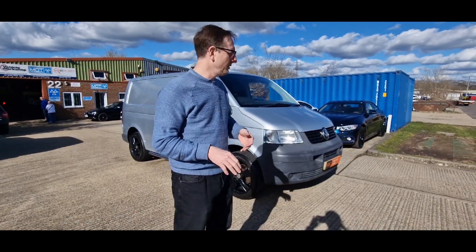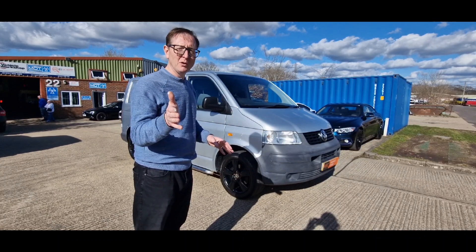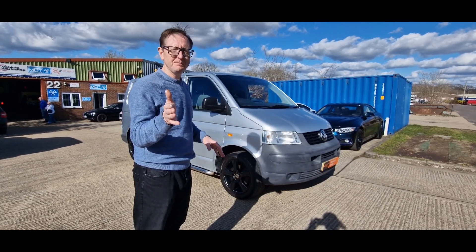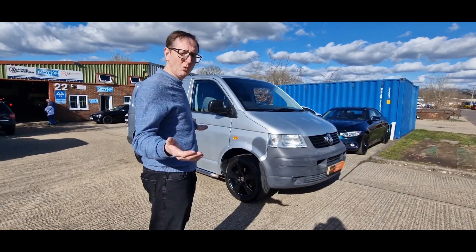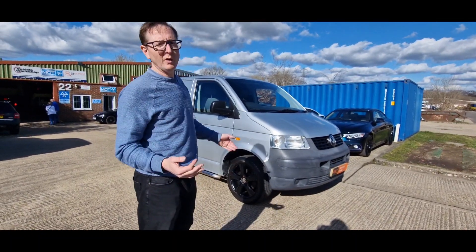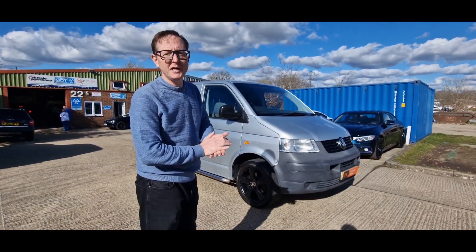We're going to do its third cam belt. It's a Trendline which has got all the spec on it. Very importantly it's that 1.9 TDI PD engine, the Pumpe Düse diesel, and it's all original. Even the wheels, although we've recoloured them, are original. Taken in part exchange. Amazing.